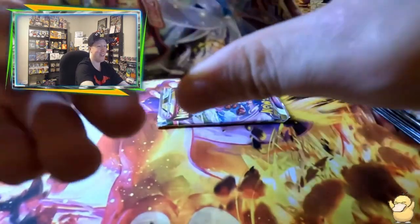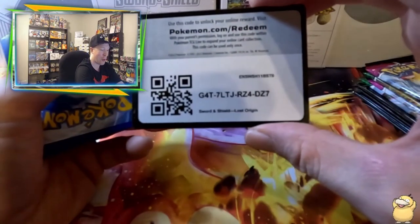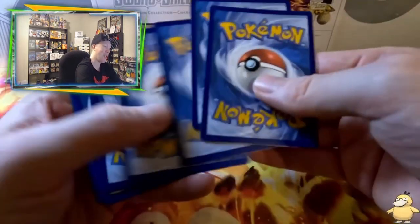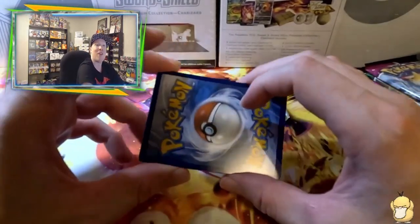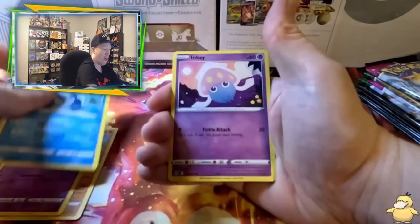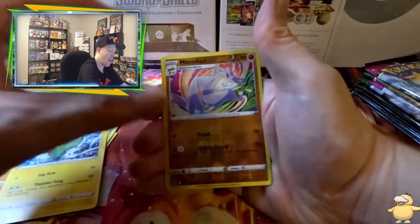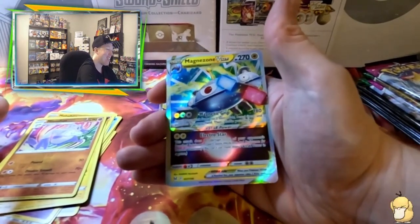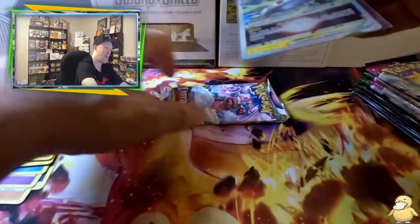We gotta hope for some Lost Origins luck. Oh my goodness — we finally got a black code card! Let's hope it's a decent ultra rare. We got Gastrodon, Haunter, Poliwirl, Inkay, Phantump, Munchlax, Electrode, and Magnezone V-Star! We will definitely take that — that's pretty nice. Finally a big hit to start off that box.